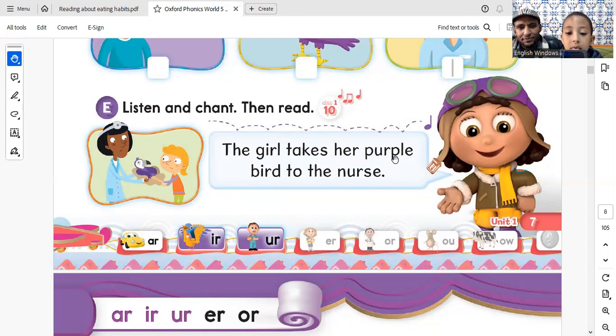The girl takes her purple bird to the nurse. The girl takes her purple bird to the nurse.